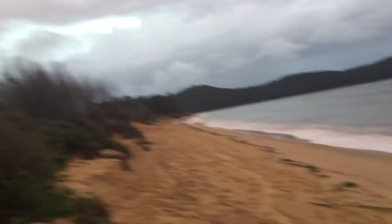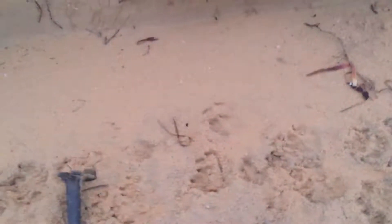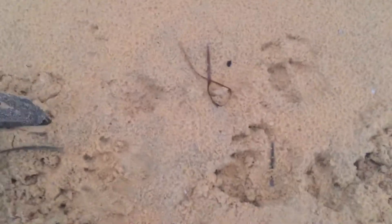Hey guys, well it's getting ready to rain — I can feel the dampness coming in. I've hit the jackpot here again, I've got hundreds of coins and hundreds of holes. Let's do a Central Coast live dig with that metal detecting guy and see what I've found.